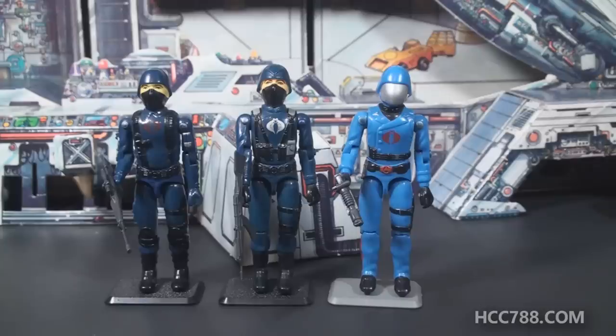They just included the three Cobra figures that were available at the time — no exclusive figures here. This playset came with three figures: the basic Cobra Trooper, the Cobra Officer, and Cobra Commander. In 1982, it would have been the straight-arm versions of those figures, and at the time I believe it was the only way to get the straight-arm Cobra Commander figure at retail.